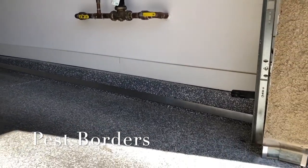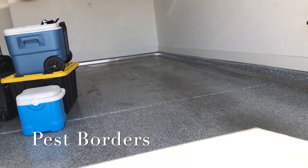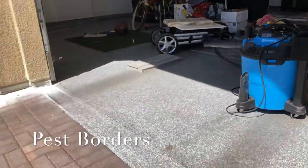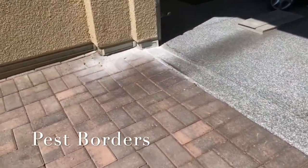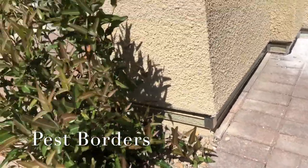In the garage, we use aluminum. It's less costly for the homeowner, but just as effective. We can't keep scorpions out of your garage, but we keep them from going from the garage into the home.